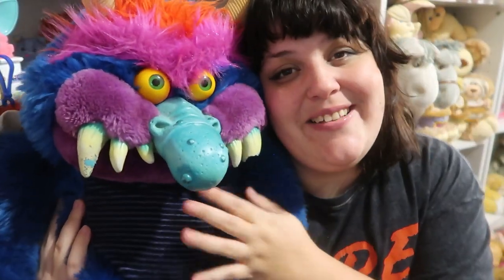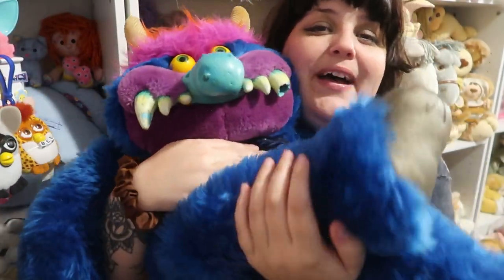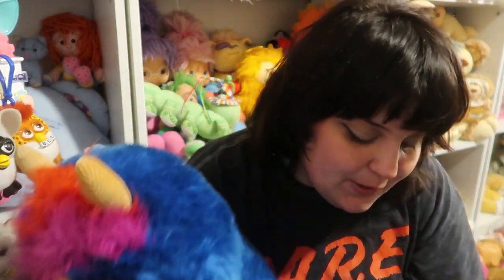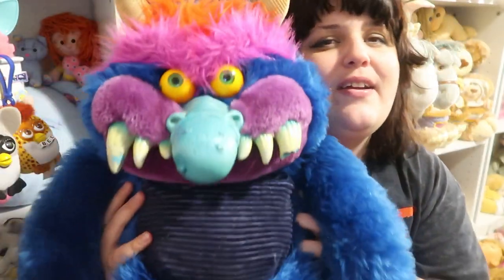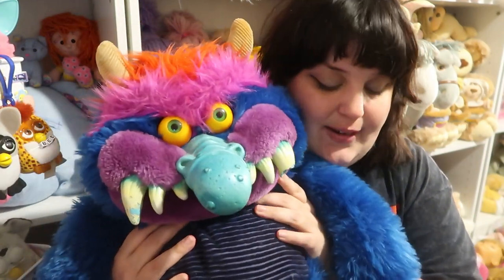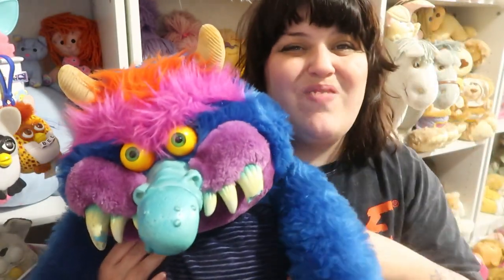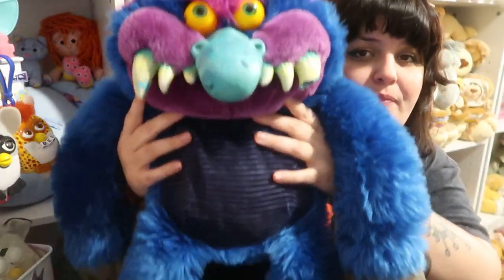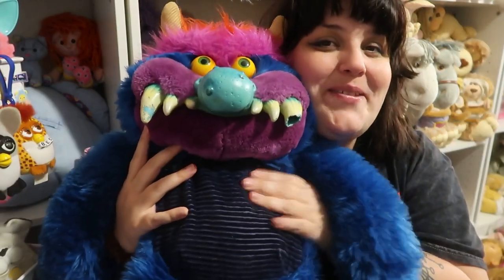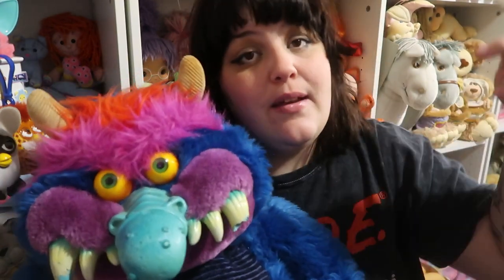Number seven is My Pet Monster — this is Ozzy. He is nowhere near perfect but I love him. He's so big and precious, also made by American Greetings, probably around 1985 or 1986. He's this big blue guy and I love him so much. Now we know: My Pet Monster and Popples are cousins — makes sense!